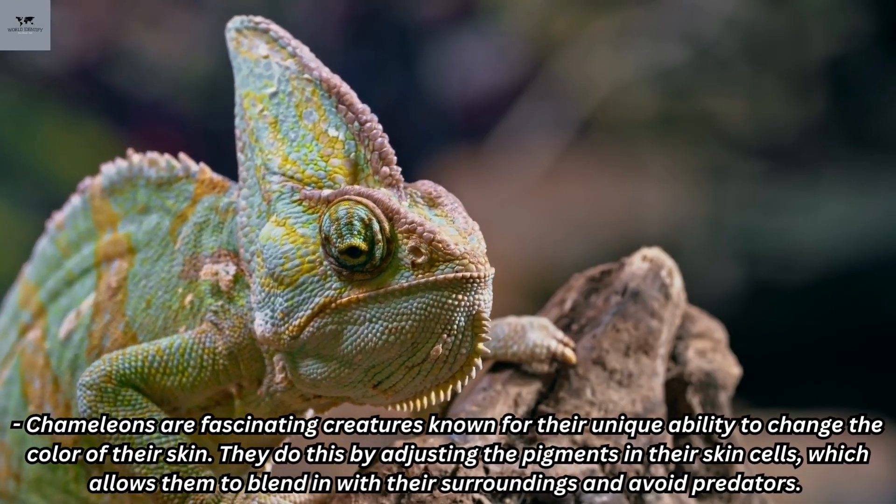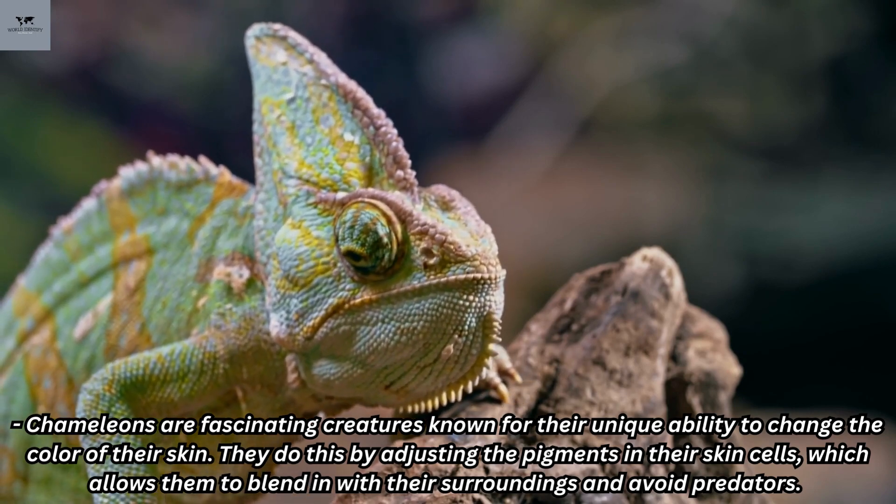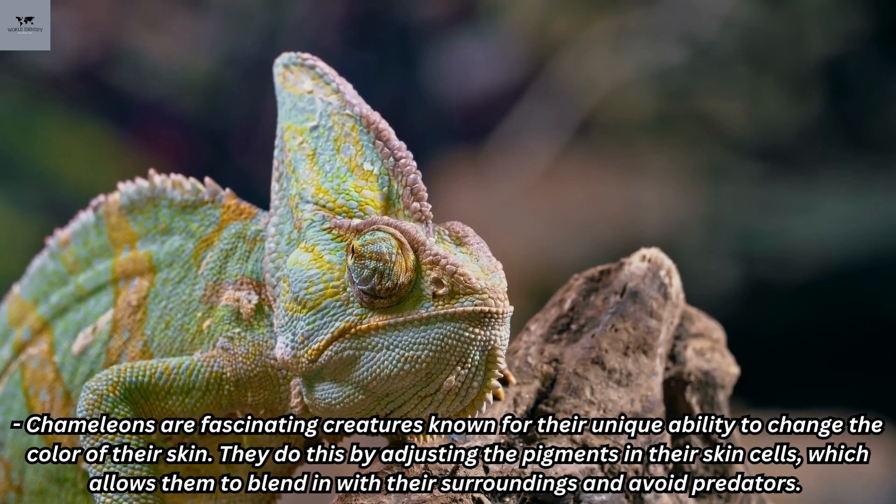Chameleons are fascinating creatures known for their unique ability to change the color of their skin. They do this by adjusting the pigments in their skin cells, which allows them to blend in with their surroundings and avoid predators.